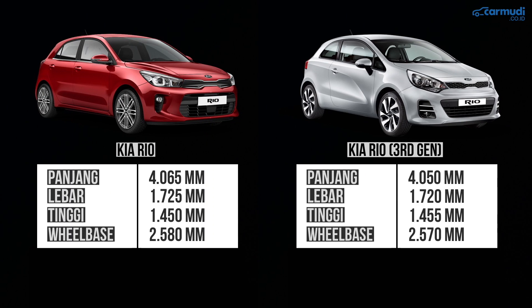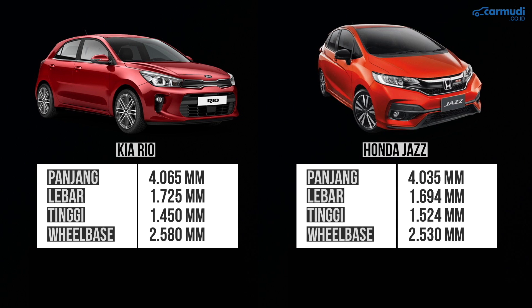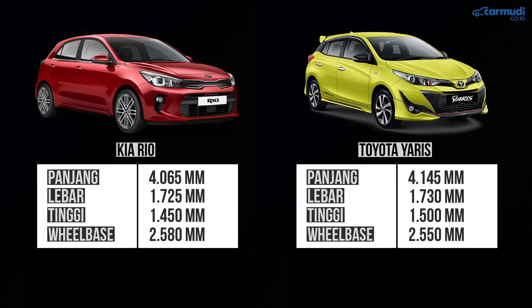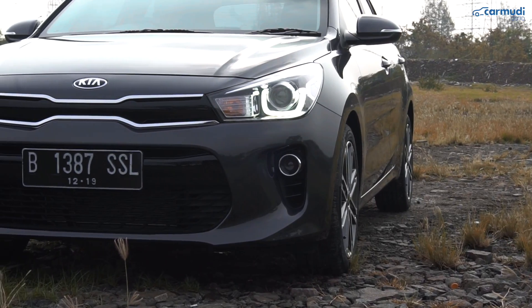Panjang dan wheelbase Rio ini lebih besar dibanding yang sebelumnya, tapi tingginya turun sedikit. Dibanding i20 dan Jazz, Rio sedikit lebih panjang, tapi lebih pendek dibanding Yaris, dan ternyata sama panjangnya seperti Mazda2.